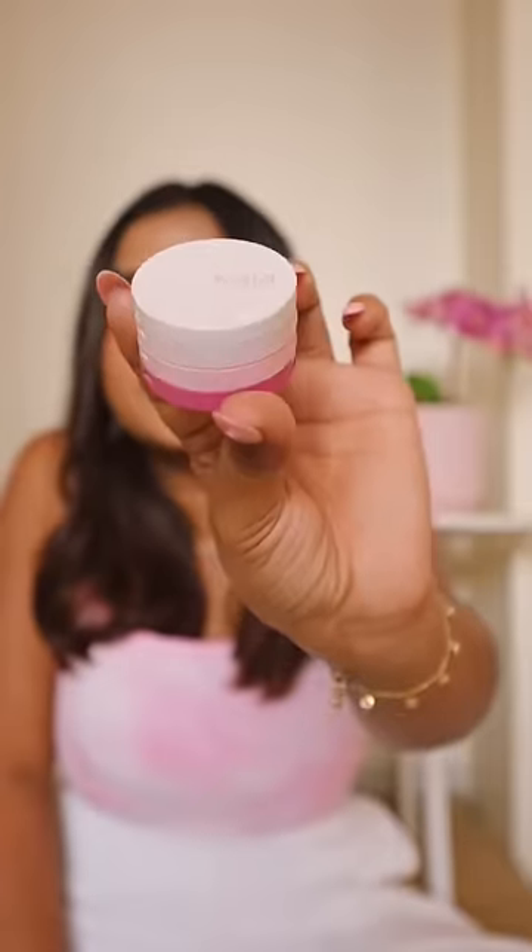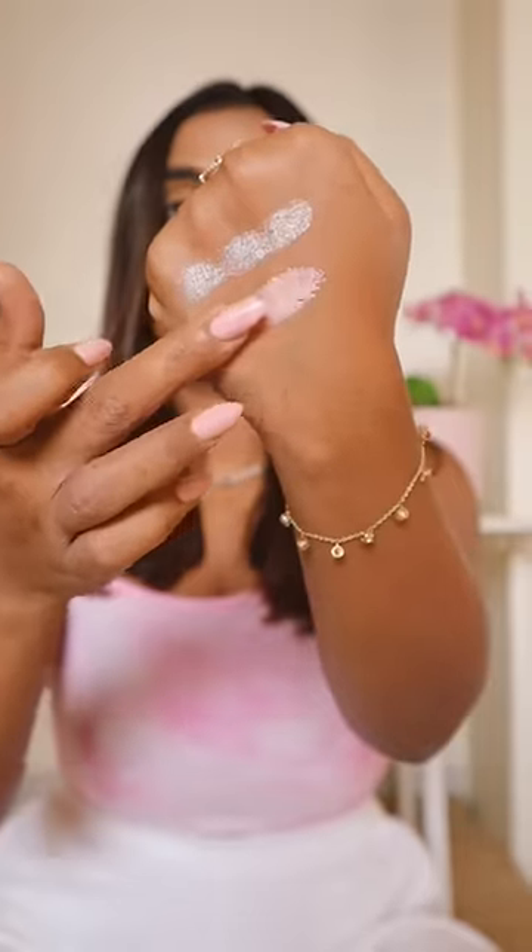Next we have the Bento Collection shimmer eyeshadow. The product is highly pigmented with one-swipe application, and the formula is super long lasting.